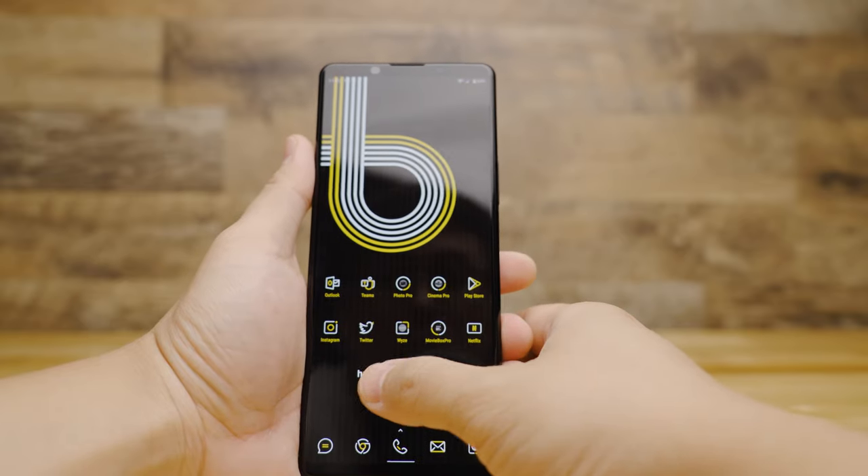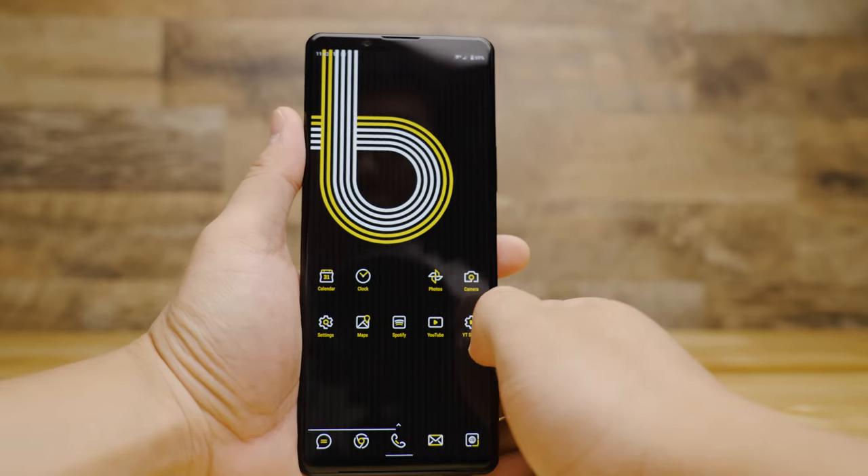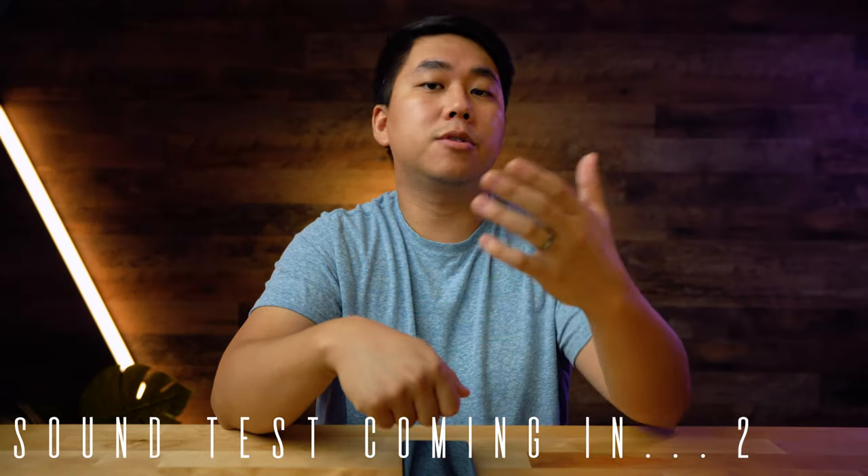In terms of Sony's implementation of Android, I thought it was really nicely done — everything feels snappy, it was pretty clean minus a couple of bloatware apps, and I haven't had any issues so far. In terms of speaker quality, here's what it sounds like compared to the OnePlus 7 Pro.